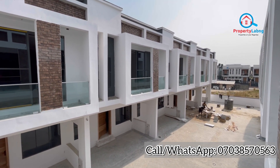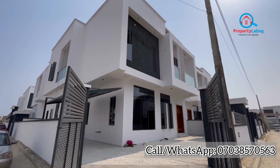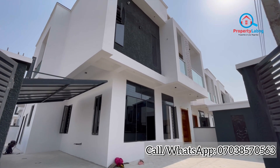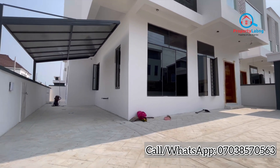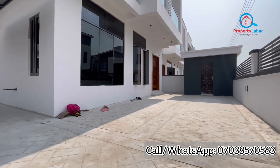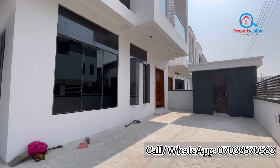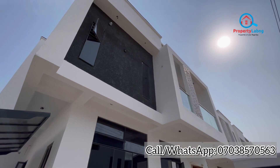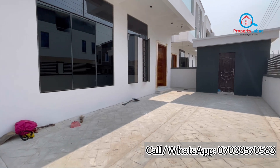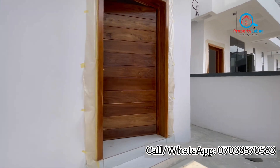Now let's take a look at the four-bedroom fully detached duplex. It's a spacious one with a spacious compound, and you can see the carport and the security post in this wonderful mini estate. This property goes for 140 million naira and it is selling out very fast. Smart investors should grab this opportunity! Let's go inside and take a look.